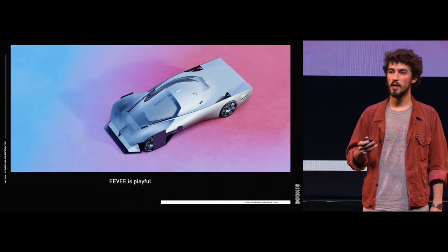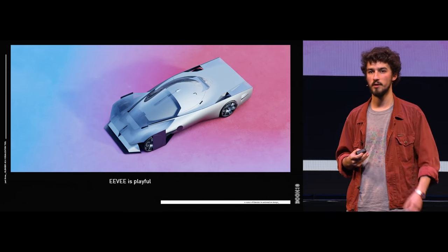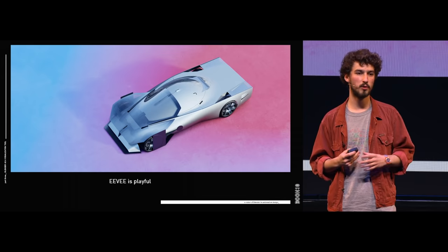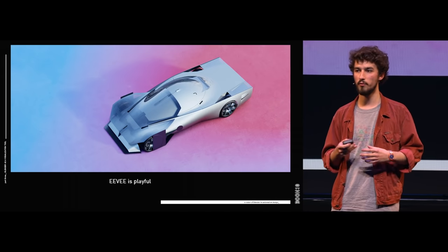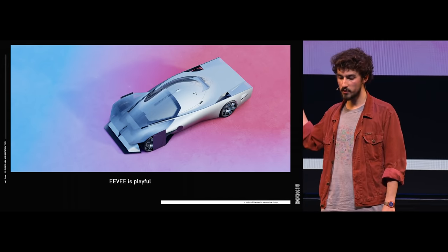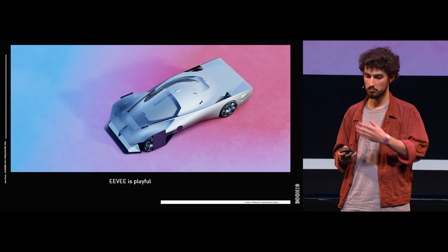Eevee is really playful and can bring a lot to design reviews, since you're able to show not only the project itself but also better define your vision with an environment and everything. This is straight out of Eevee — I don't like to do post-production, so this is just Eevee.